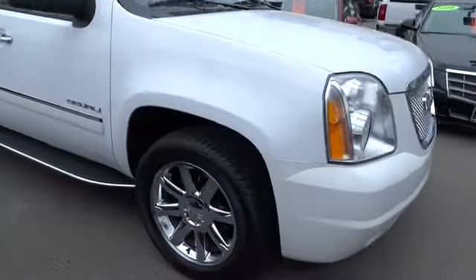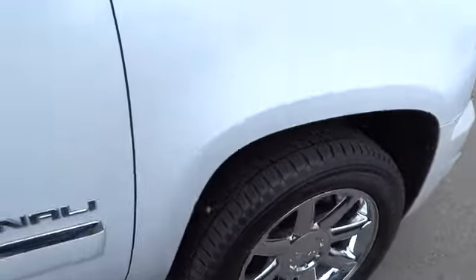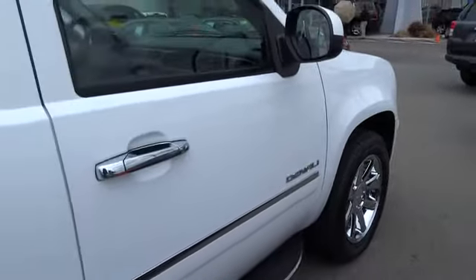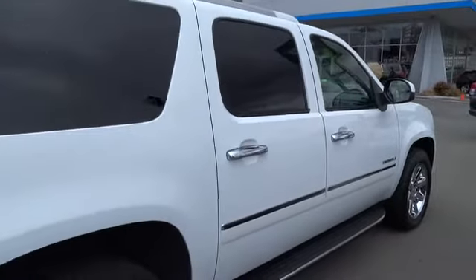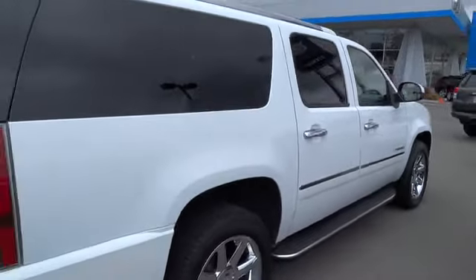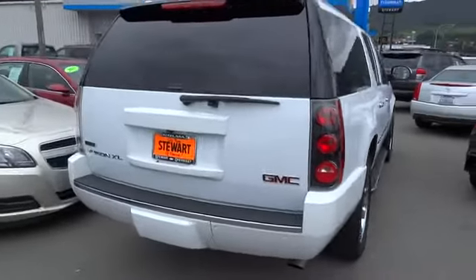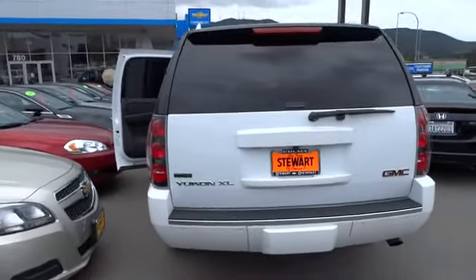The 2011 Yukon XL. GMC Yukon XL is a great choice for families who need a full-size SUV with maximum seating. The looks don't hurt either, and it is priced below $50,000. This vehicle has less than 35,000 miles, offering reliability and good looks at a great price. Come in and take a test drive today.